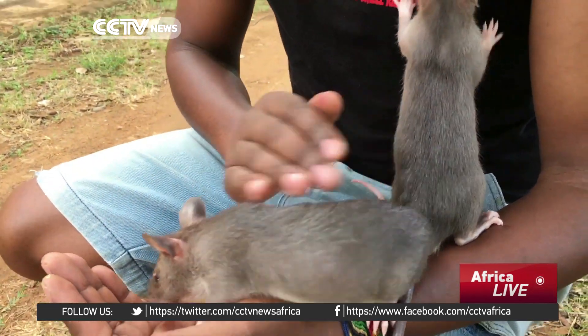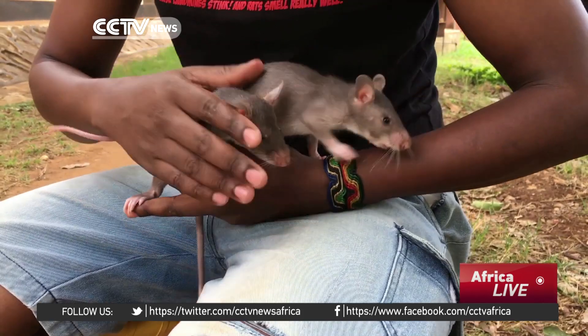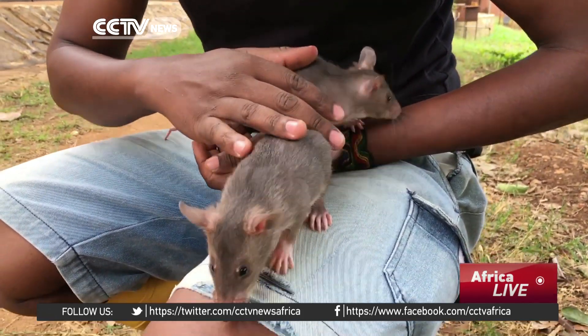We also need to develop some sort of indication system — how are they going to be able to tell us that they've found something in what would be an appropriate and important environment? Currently with the landmines they scratch, but we've thought of things like ringing a bell or even putting on a little GoPro.